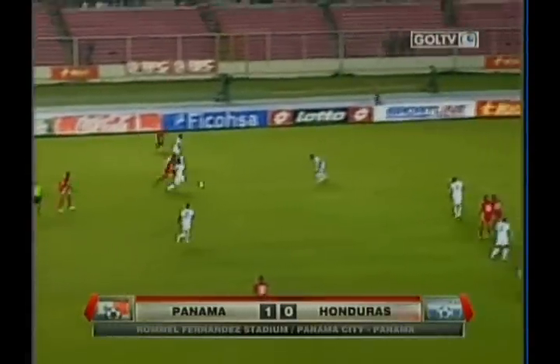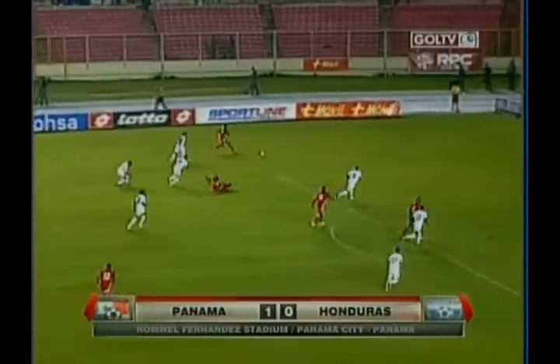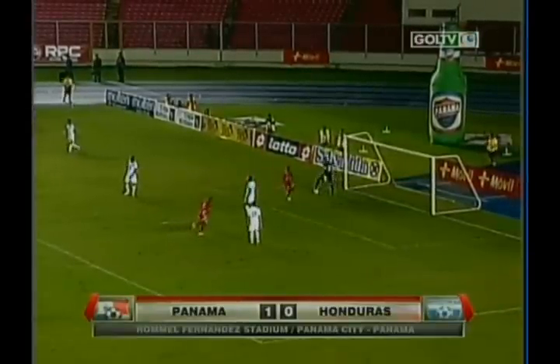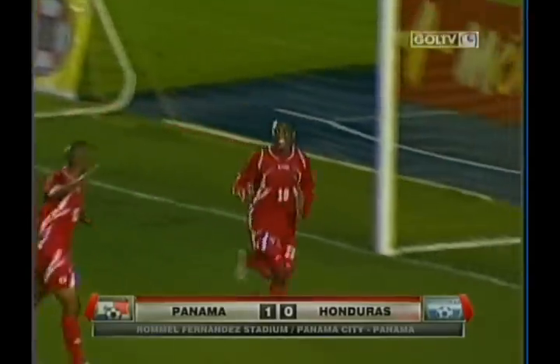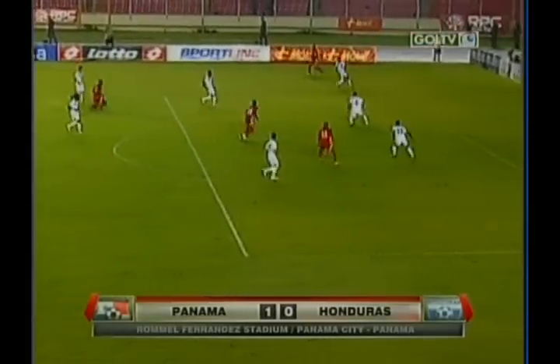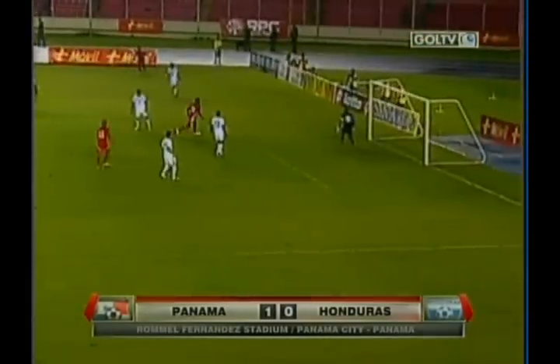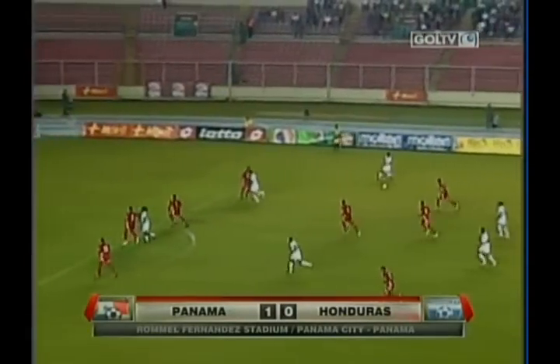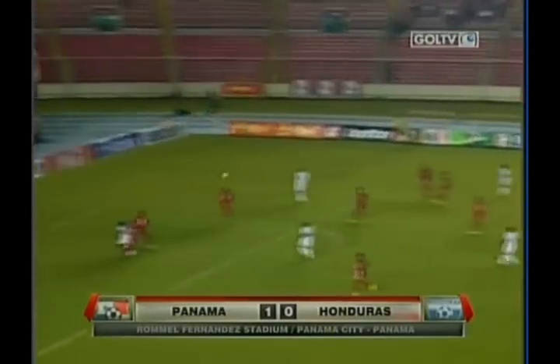Honduras having all kinds of problems throughout the first half recovering on the Panamanians' set pieces. And then Tejada, with no defense around him to cover, finishes this play nicely. The cross from the far side finds Tejada and it gives Panama the one-goal lead.